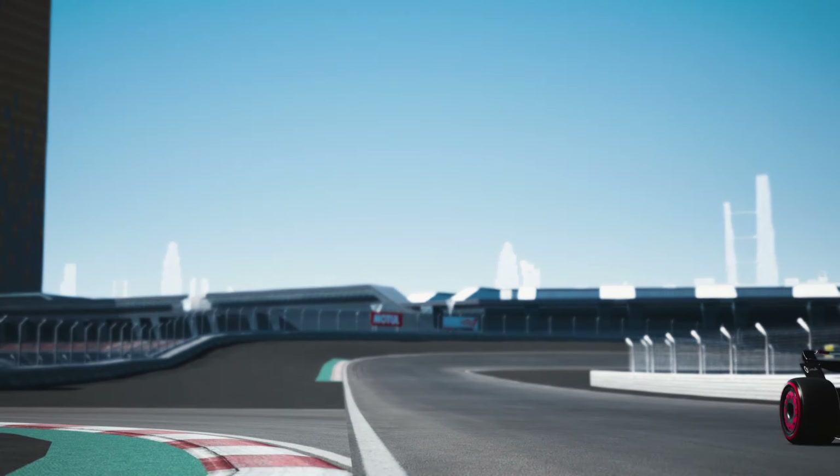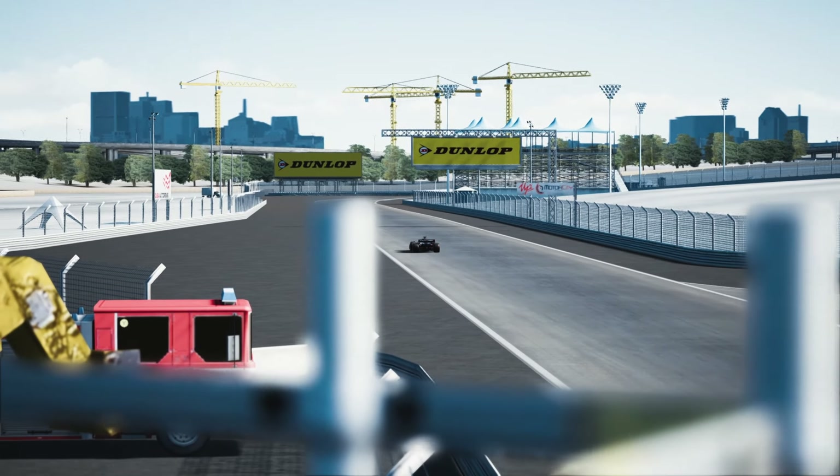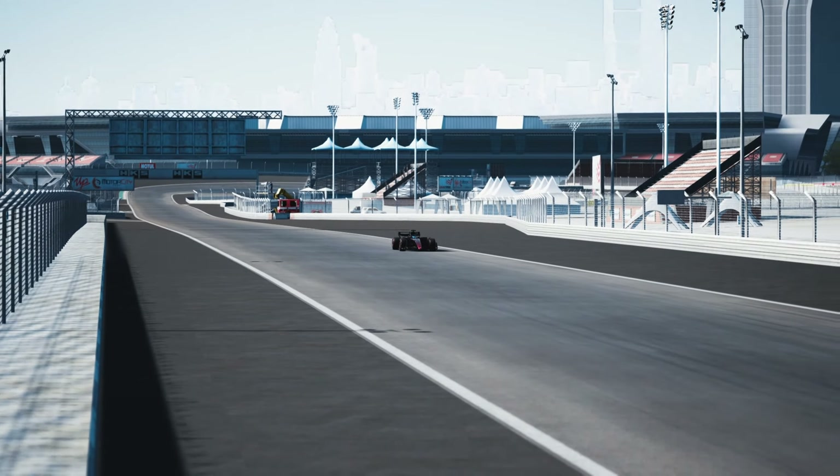What's your take on this? Should the Dubai Autodrome be introduced in Formula 1 in the future, or do you think that wouldn't be a good idea? Let me know in the comments below.